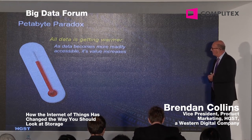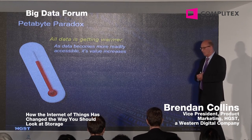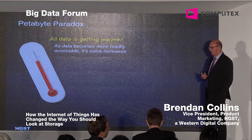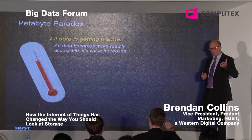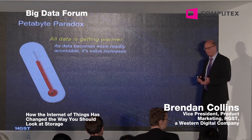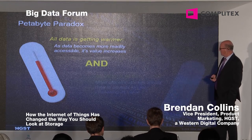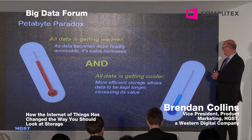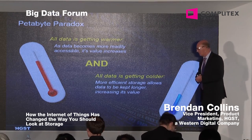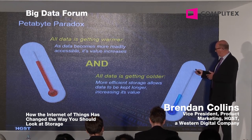If you look at what we call the petabyte paradox — all data is getting warmer. As data becomes more readily accessible, its value increases. This only works if we can continue to make storage efficient and cost-effective. The more cost-effective it becomes, the more you store, and the warmer it gets. Similarly, data is also getting colder — more efficient storage allows data to be kept longer, increasing its value. We will be creating new technologies to enable that to happen.